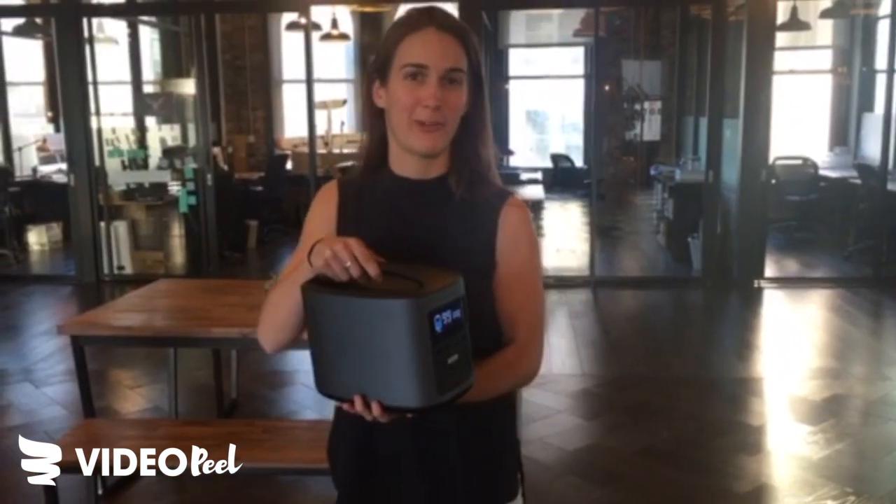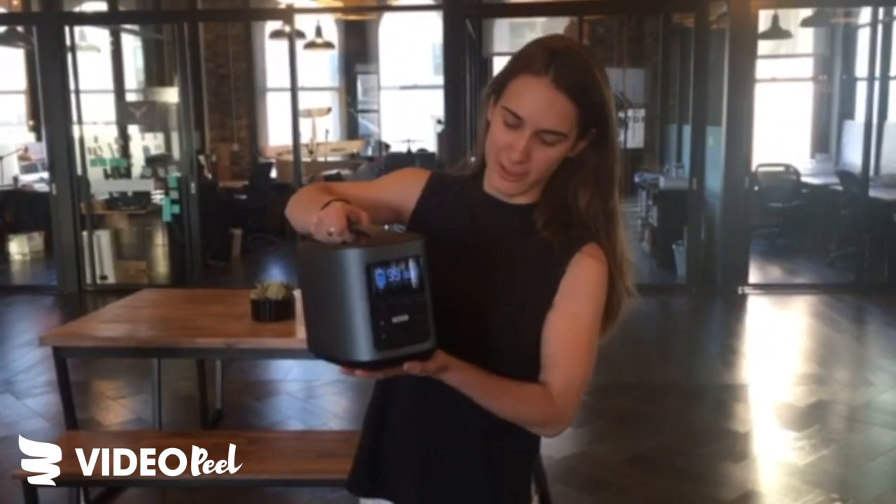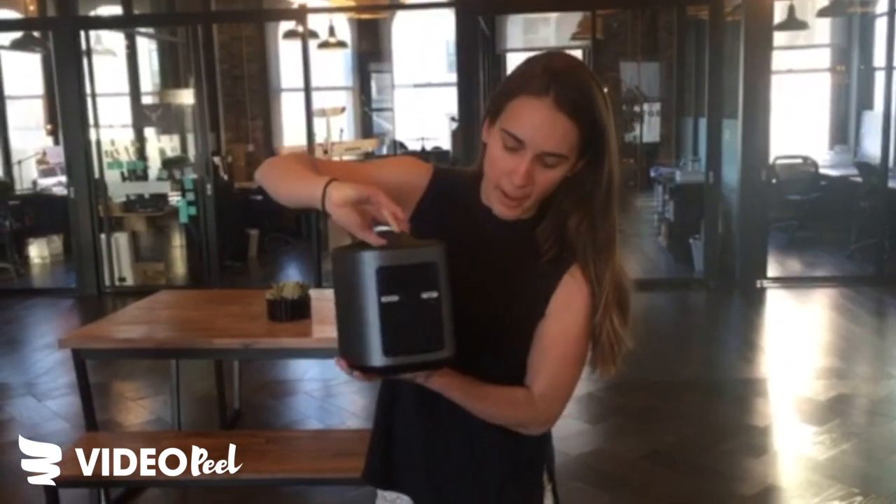Hi, I'm Hannah and I'm one of the co-founders of EcoFlow Tech. We make the River mobile power station. It's an 11-pound power station that can charge all your devices. There's USB, Type-C, DC, and then on the back there's AC and a 12V car charger.